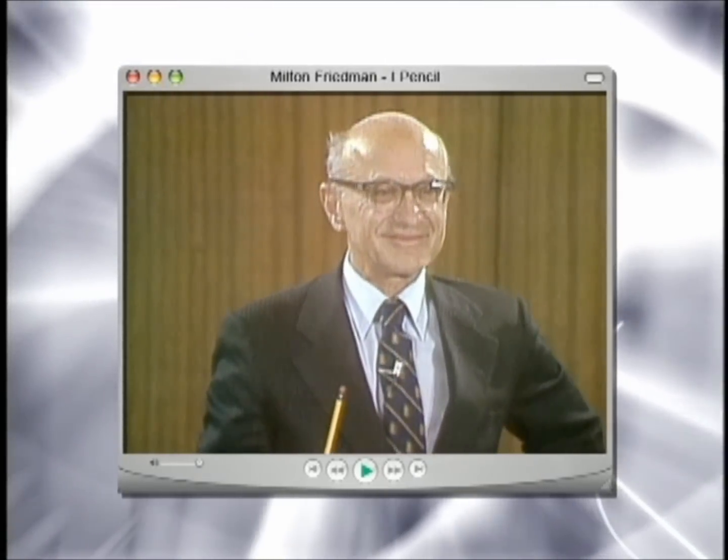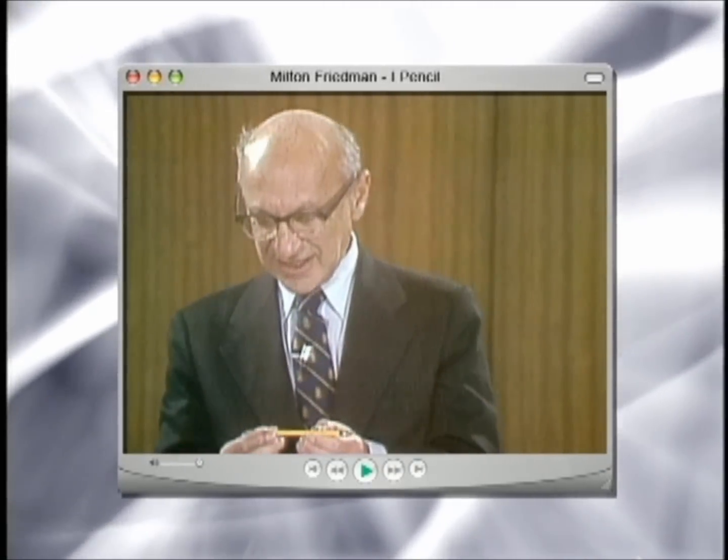There's nobody in the world who knows how to make a pencil. Now, that seems like a silly thing to say, isn't it? This is just the most obvious thing. It's only a piece of wood with something black in the middle and a little red tip at the end. What do you mean nobody knows how to make a pencil?